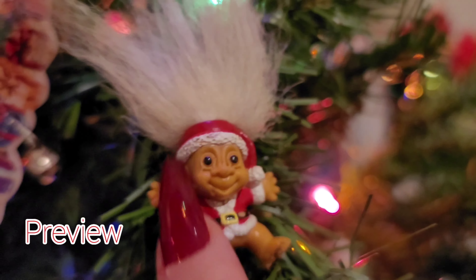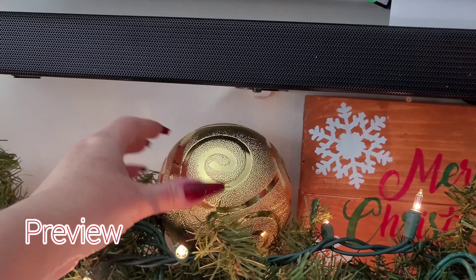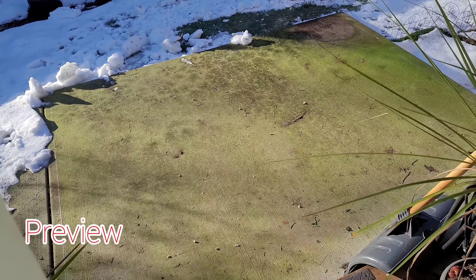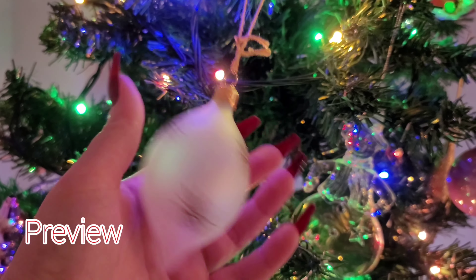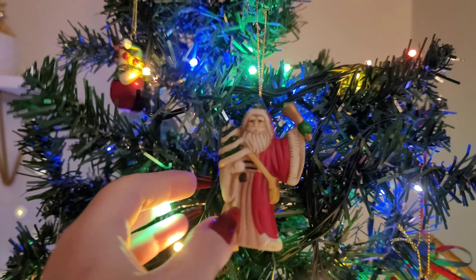Wait, I have this troll that I've had forever. Hey guys, welcome to today's video. So for today's video, I'm going to be going through the house and tapping and scratching on all of the Christmas decorations.